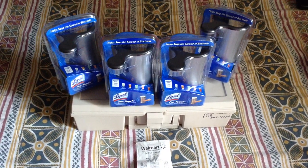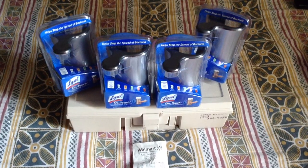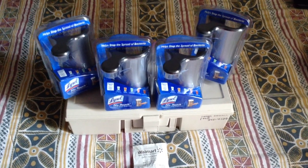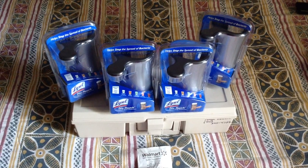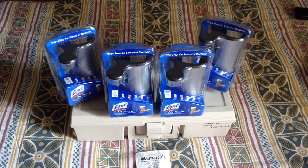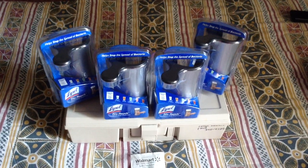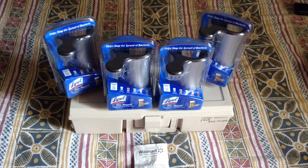So these will be like free — $2.97, $7.98 — like three cents overage, which will probably go towards your tax, so these will essentially be free. There were only four left and I had four coupons, so I went ahead and got all four. Go and get them if you want them!